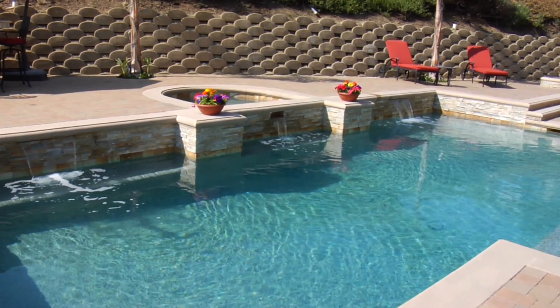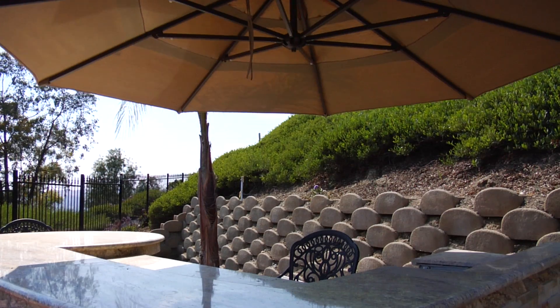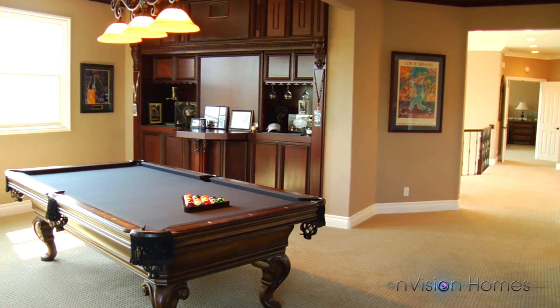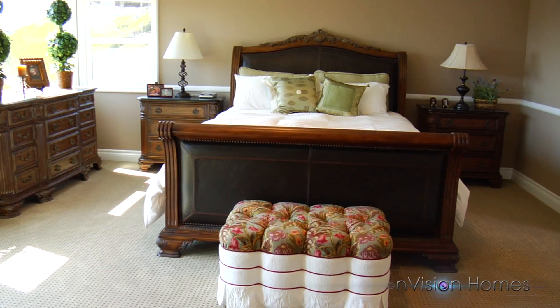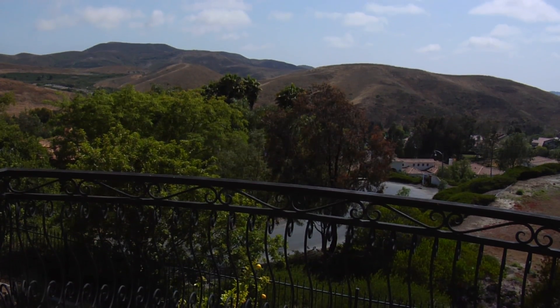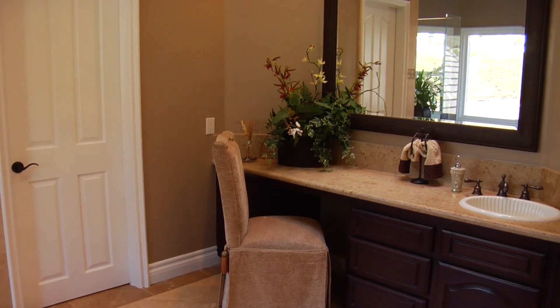The entertainer's backyard offers a new pebble-tech pool and spa, fire pit, and built-in barbecue with bar seating. Upstairs, a bonus room features a beautiful built-in bar. The spacious master suite includes a private balcony with serene hillside views.